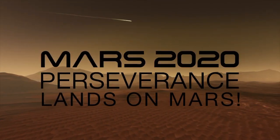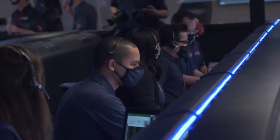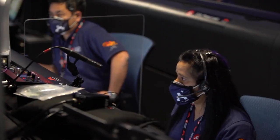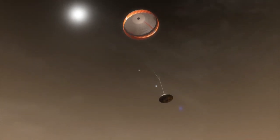We are starting the straighten up and fly right maneuver in preparation for parachute deploy. Navigation has confirmed that the parachute has deployed and we are seeing significant deceleration.